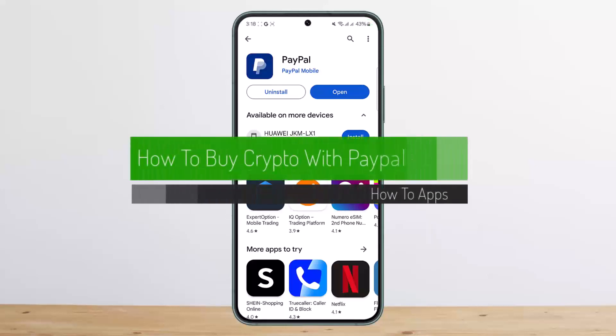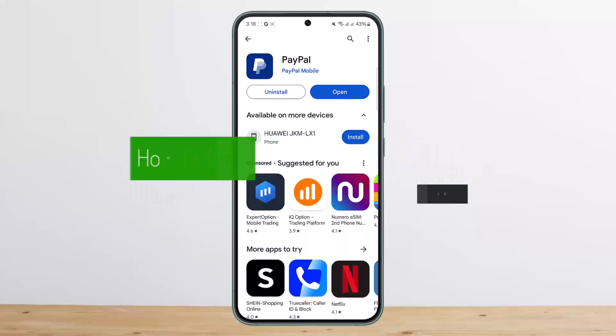How to buy crypto on PayPal or using PayPal. Hello everybody, welcome back to my channel. This is Vipin Basnet, and today I'll guide you on how you can buy Bitcoin via PayPal. The process itself is quite simple and easy.